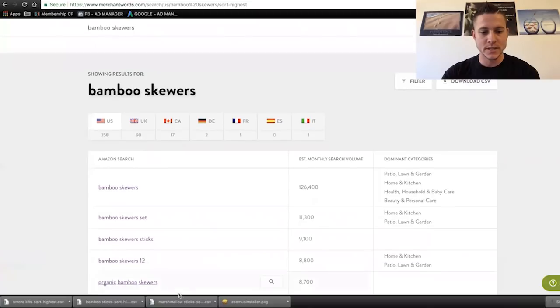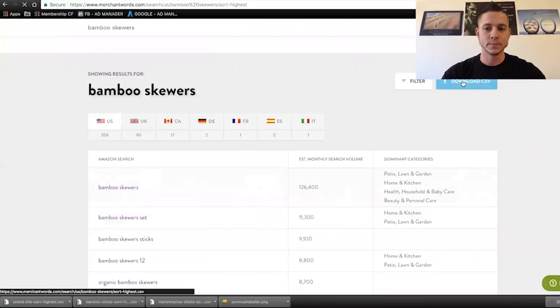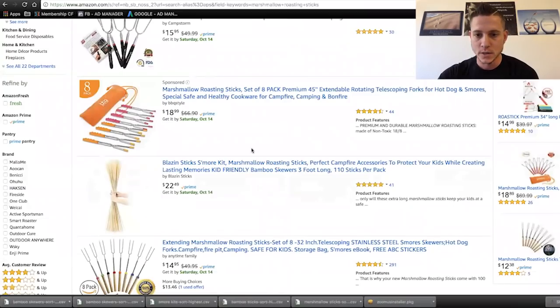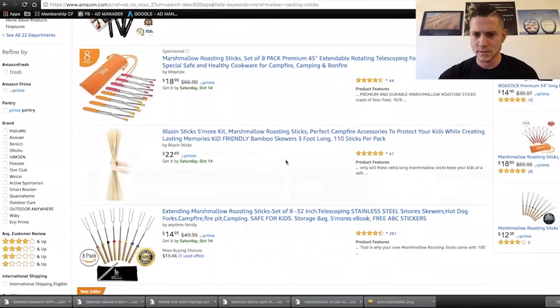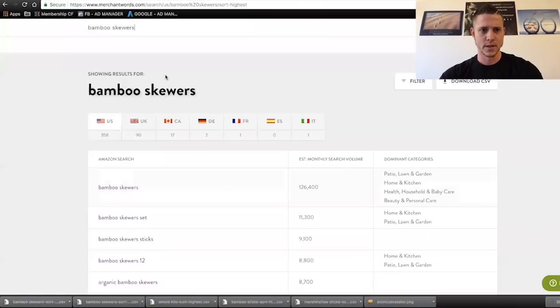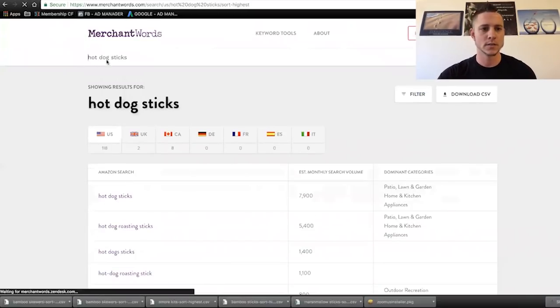We did bamboo sticks, we did marshmallow sticks, we did s'more kits. Now we're going to do bamboo skewers. I like to generally have about five different CSVs. So these are the four right here. Let's try to find one more keyword — maybe hot dog sticks, since a lot of people are using these to cook hot dogs. It's not a ton of search volume here, but we'll use these five.